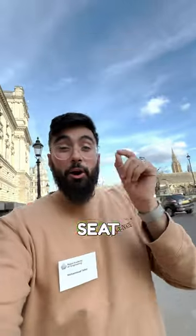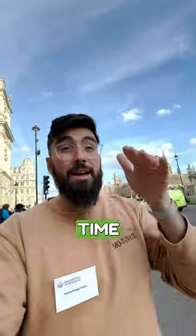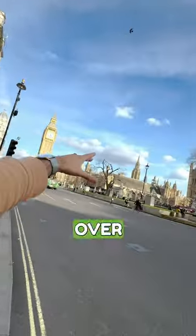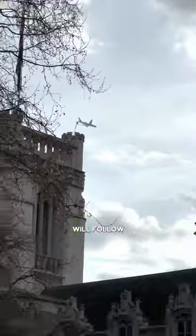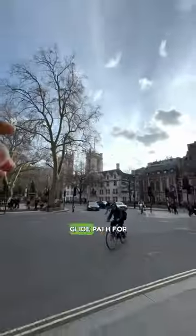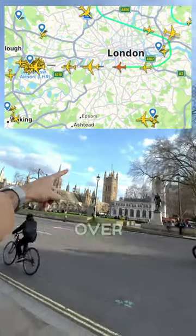Next time you're about to book a seat on a plane coming into Heathrow Airport, keep this in mind. That plane in the sky right there is on its way to Heathrow Airport. 70% of the time, every single time an aeroplane flies over central London towards Heathrow Airport, the glide path literally flies over central London.